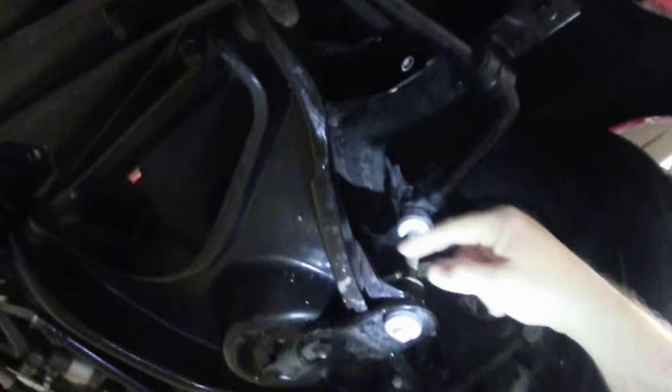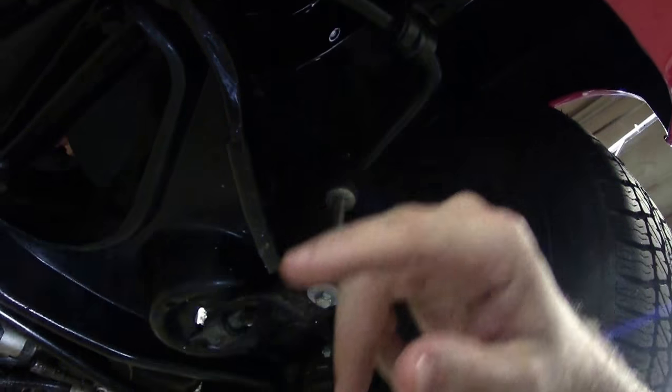As we come to the front, we'll notice that it looks like it's got newer shocks and newer bushings up front — and all very nice.